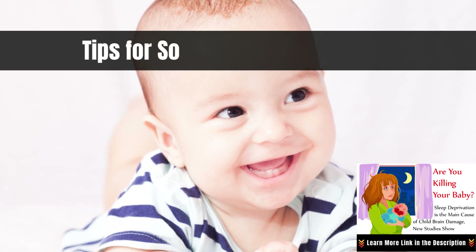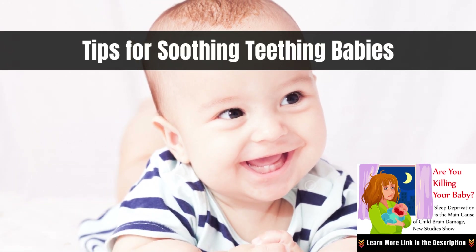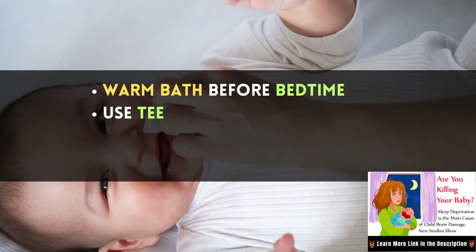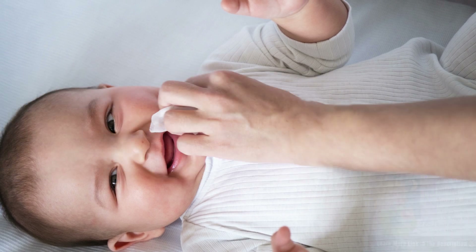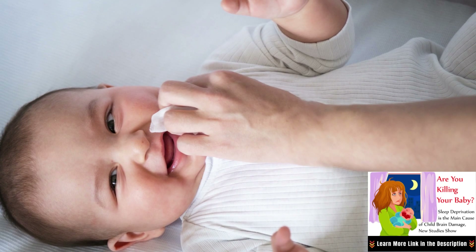Let's talk about the strategies you can use to soothe your teething baby, particularly at night: a warm bath before bedtime, use teething toys, try cool soft foods, and give a gentle gum massage. These strategies can help alleviate your baby's discomfort, promoting a more peaceful night's sleep.